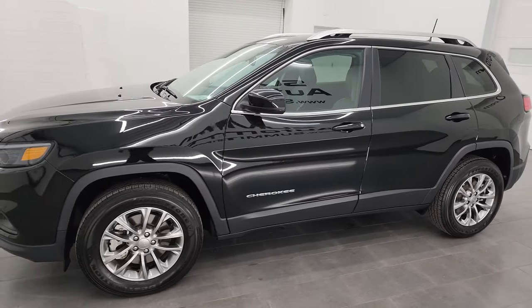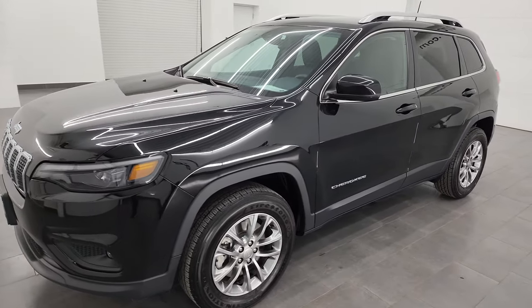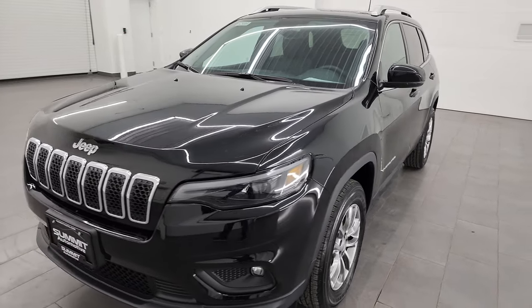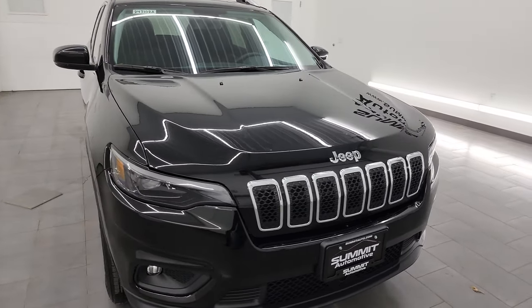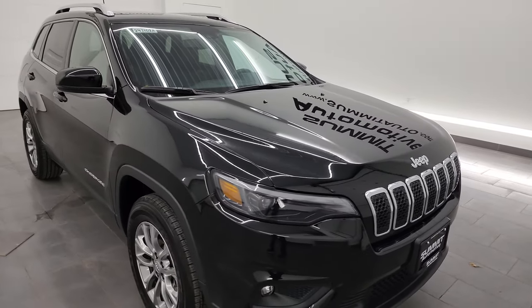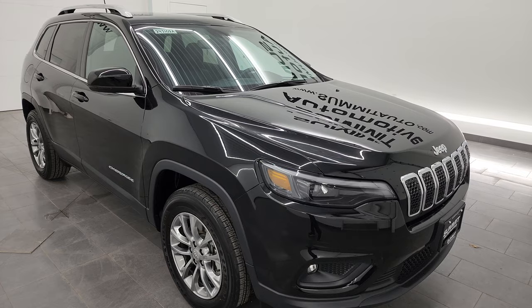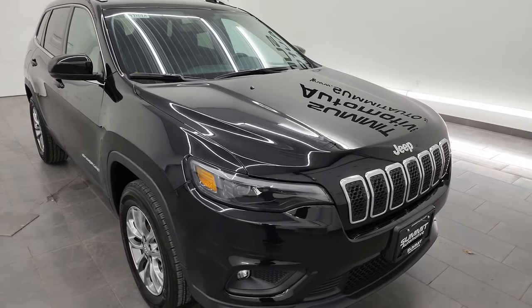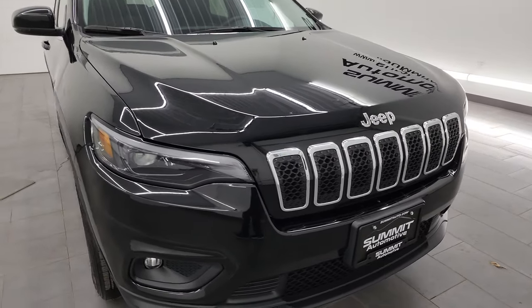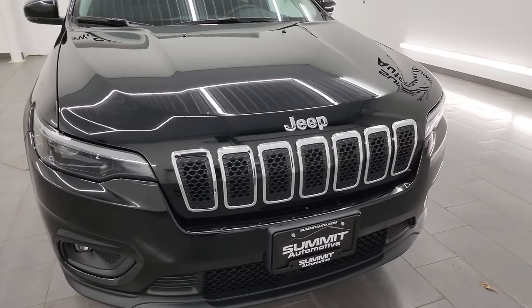This 2021 Jeep Cherokee has the 3.2-liter V6 Pentastar engine. It puts out 271 horsepower, paired up with the 9-speed automatic transmission. This Jeep has been fully safetied and inspected by our service shop. It has a fresh oil and filter change, all the fluids have been checked and topped off, and this Jeep is 100% ready to go.